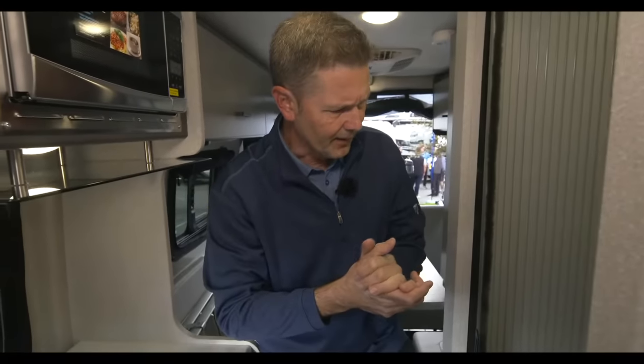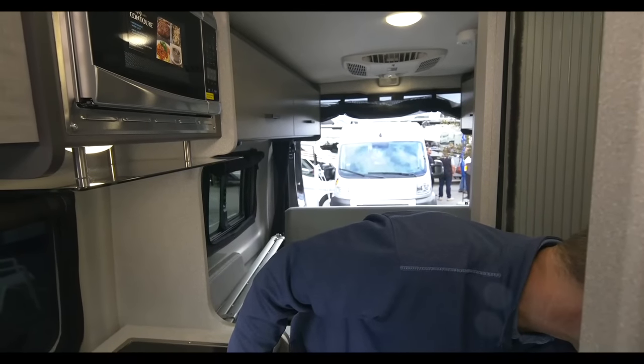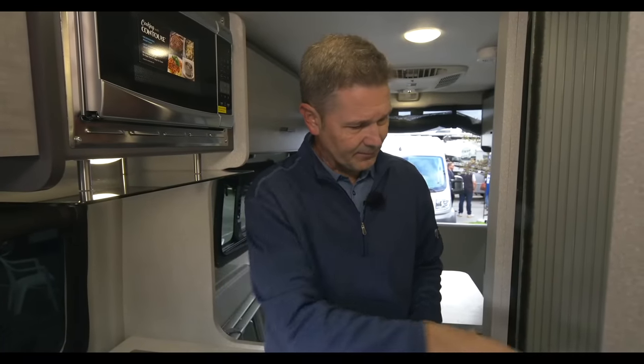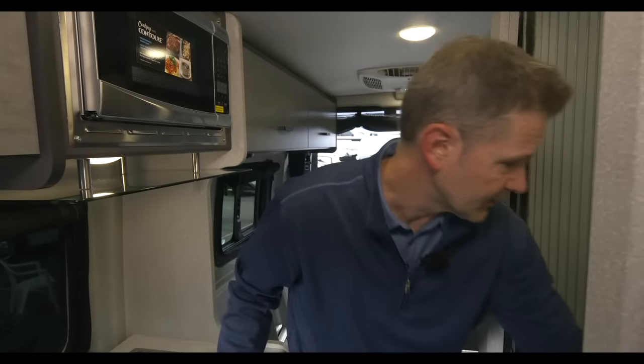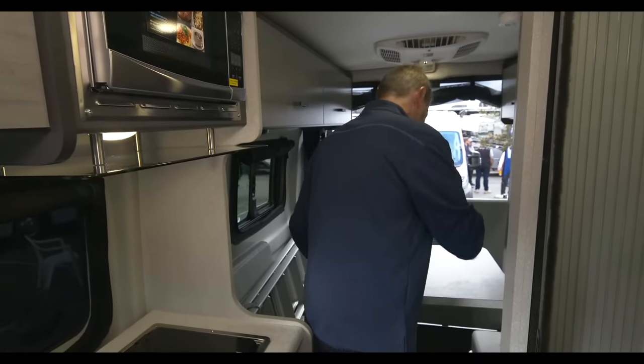The shower miser: when you're off grid, you don't want to fill up your gray tank. So when you want a hot shower, just turn the lever. Then turn on your hot water — you set the temperature with your Truma Eco Combi. The little blue disc turns bluish-white when the water is hot. Then you turn the valve and hit the showerhead, and now you have hot water without filling your gray tank. Great feature — the shower miser.